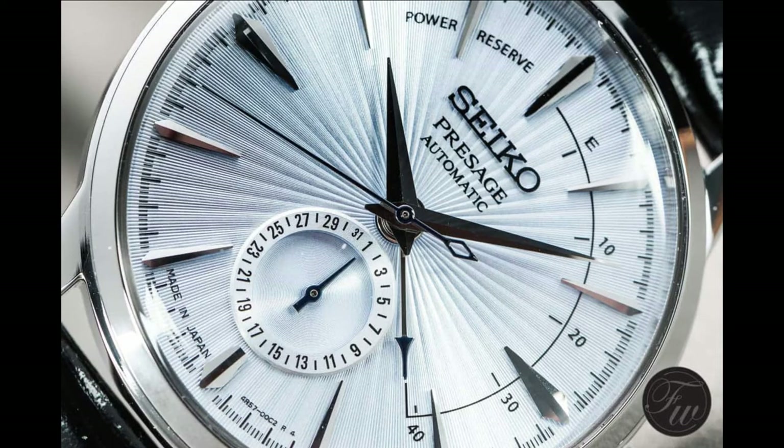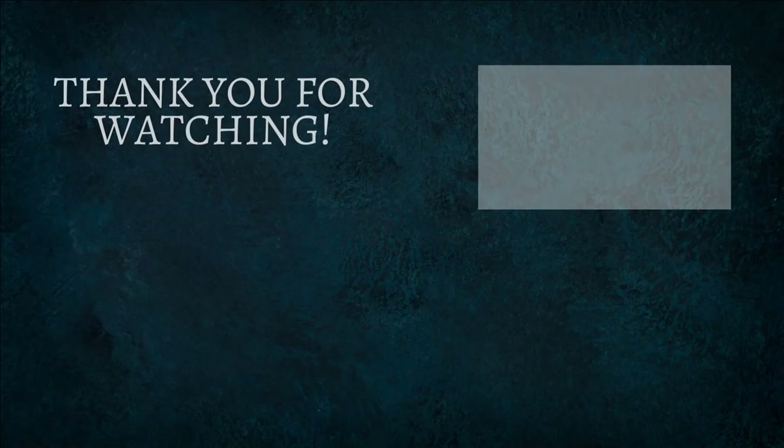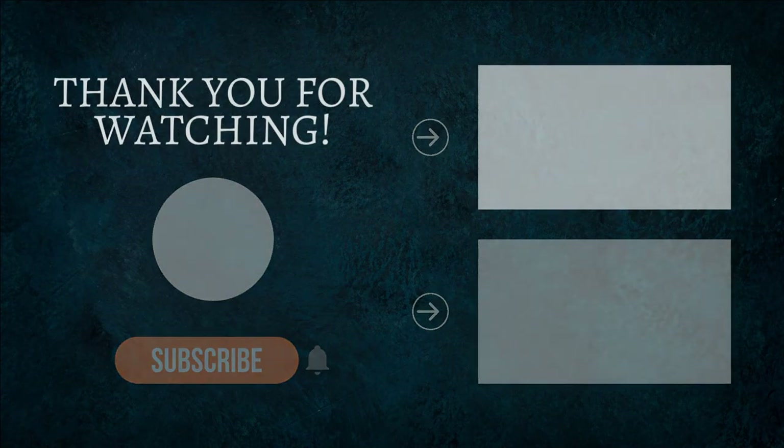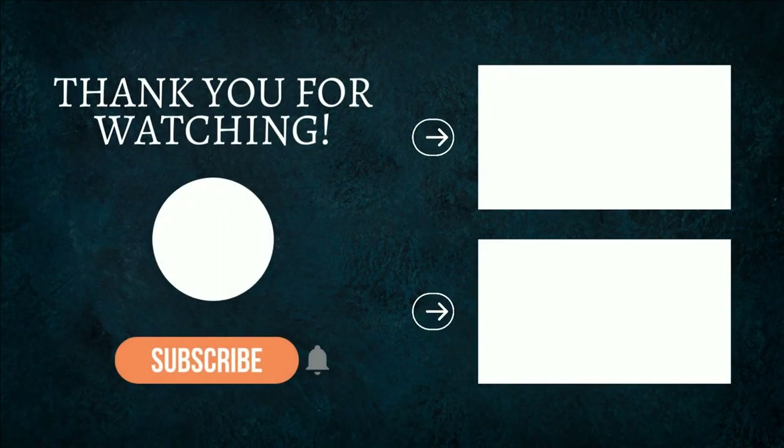That wraps up my review of the Seiko Presage Cocktail Time SSA343J1. Thank you for watching. If you enjoy this type of content, let me know in the comments what other watches you think deserve their own video — and remember, time is your greatest asset.